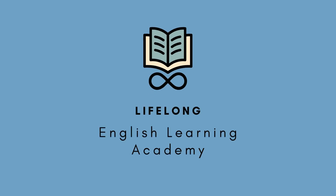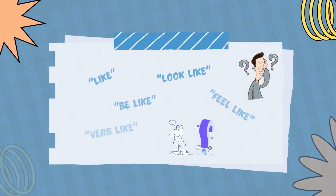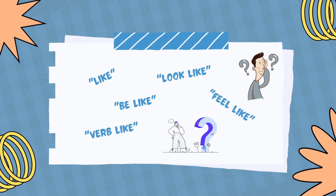Hello. Welcome to our channel, Lifelong English Learning Academy. In this video, I am going to explain one of the problematic issues for ESL learners, which is how we use 'like' in different sentences with different meanings.